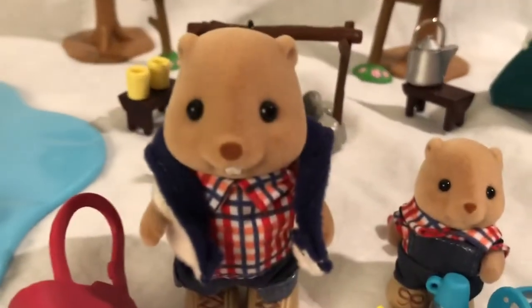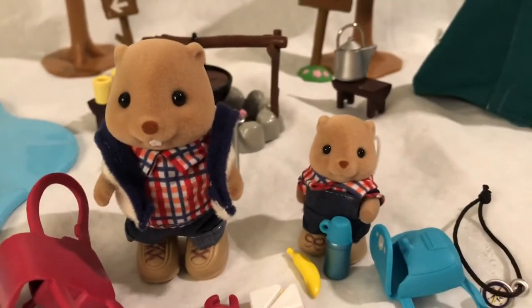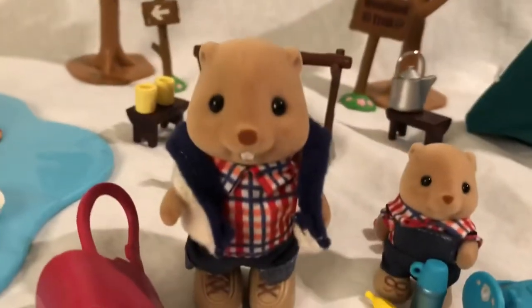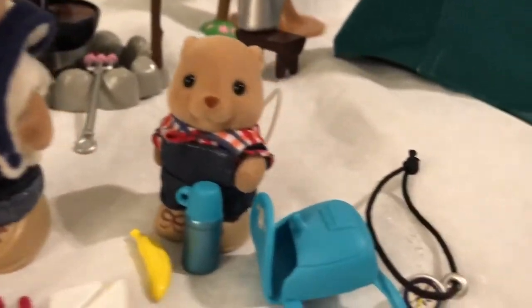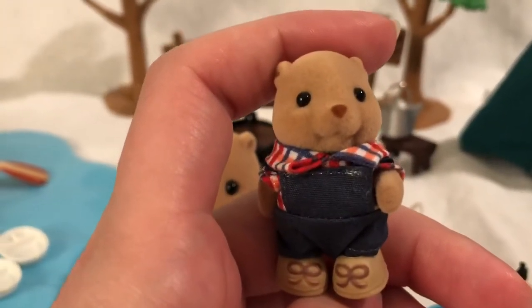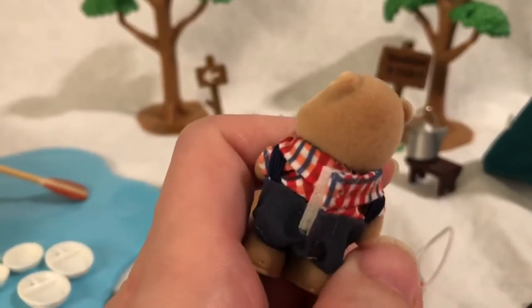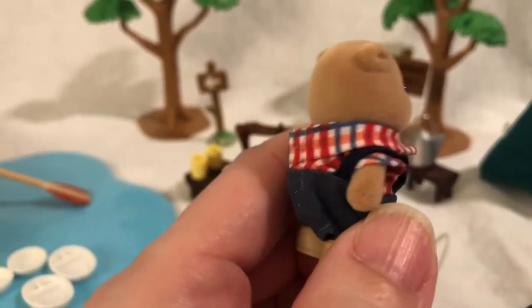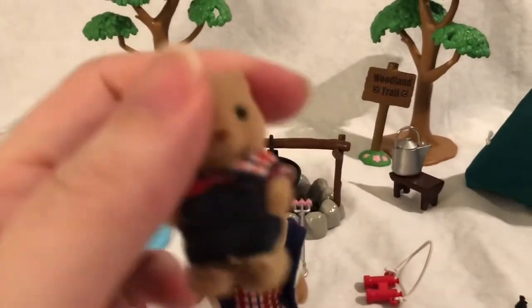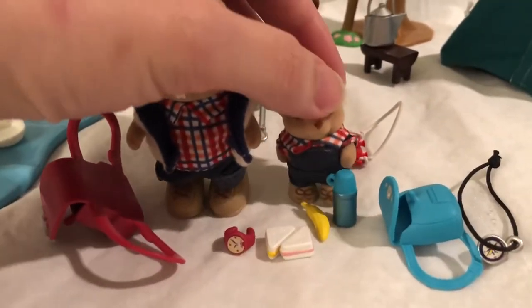Interestingly, the Calico Critters version of the beaver tends to not have the teeth, which is a little odd. But this fella does. They have matching shirts, and the little baby boy has overalls — how cute is that? He doesn't have a little tail popping out, and the overall is actually connected to the shirt, so it's not too bulky and easy to dress.